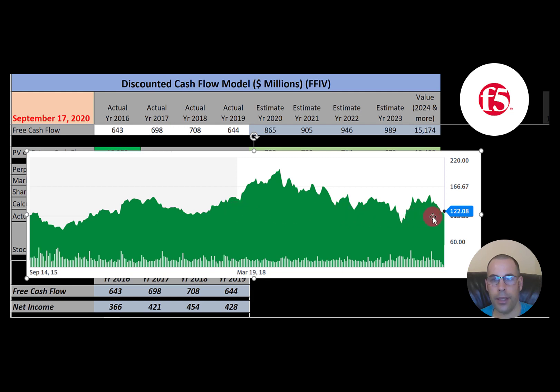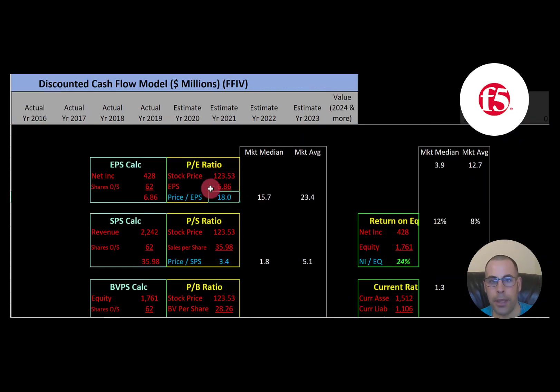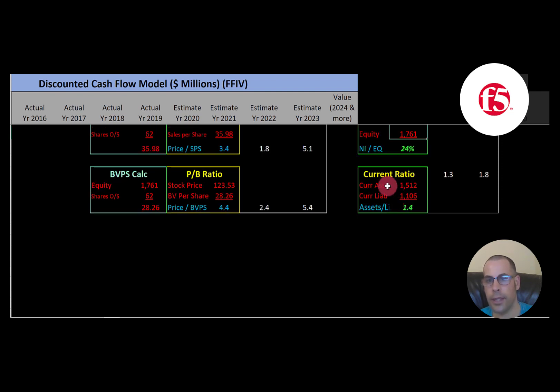Looking at the stock's history, it's been in a fairly tight range considering how volatile the market has been. It peaked around $180 and seems to be coming down — it could be a great value. It seems like a really solid company with good financials. Their PE is 18.0; I like to see below 15. Price-to-sales is 3.4; I like to see below 2.5. Price-to-book is 4.4; I like to see below 3.5. They have a good ROE of 24% — net income over equity, I like to see above 20%, so they are providing good value to equity holders. Current ratio is right in the 1.2–2 range I like to see.